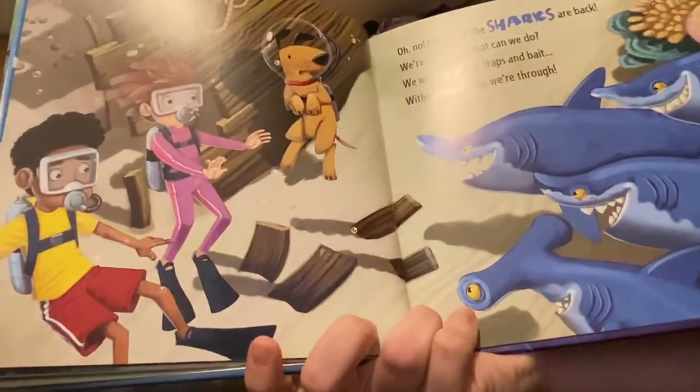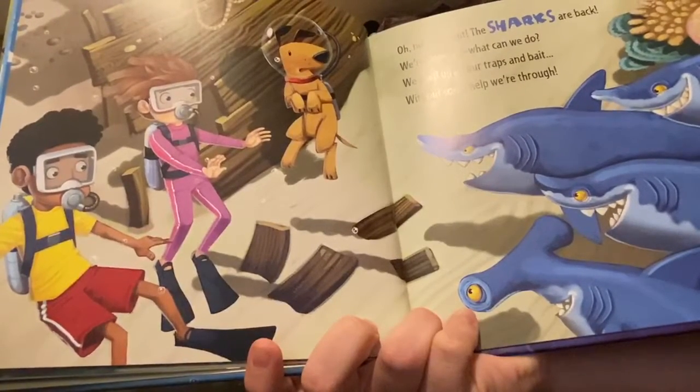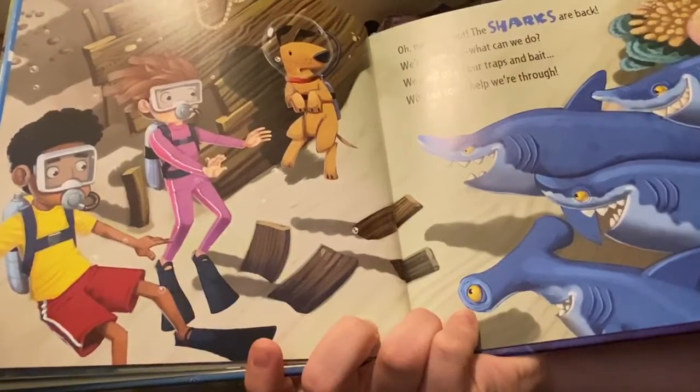Oh no, look out — the sharks are back. We're doomed! What can we do? We used up all our traps and bait. Without some help, we're through.